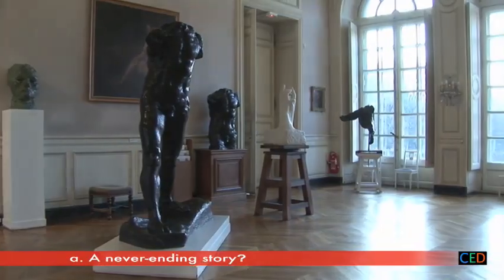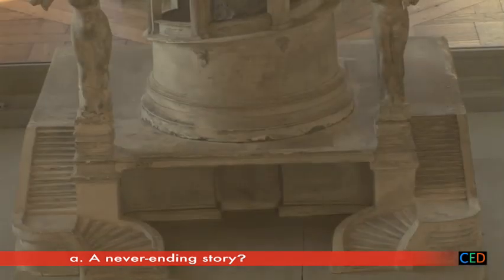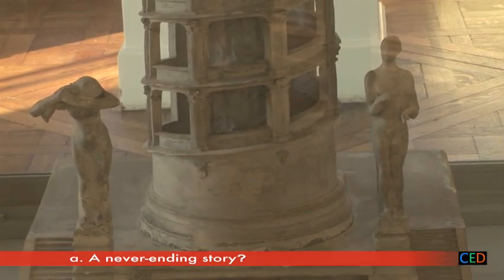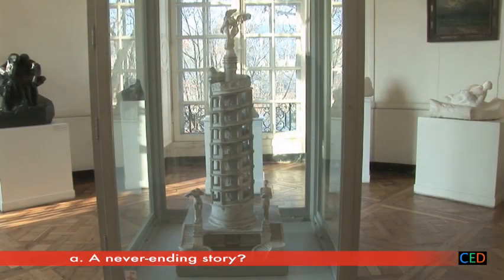But it leaves a bitter taste. Rodin would have liked the door — a major official commission — to be the high point of the Universal Exhibition in 1889. For eleven years the door is forgotten, and the press even calls it a failure. However, whenever the opportunity arises, Rodin again suggests the door — for example for the Tower of Work, for which he makes a model in 1898. Nothing comes of it.